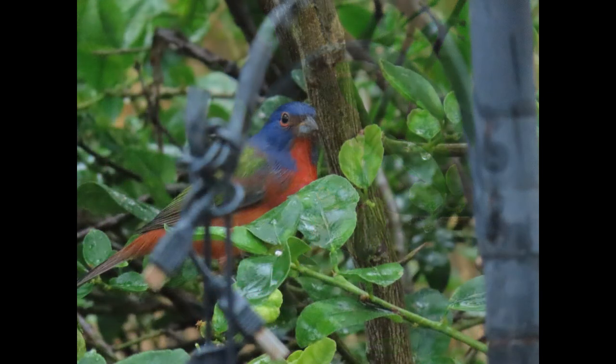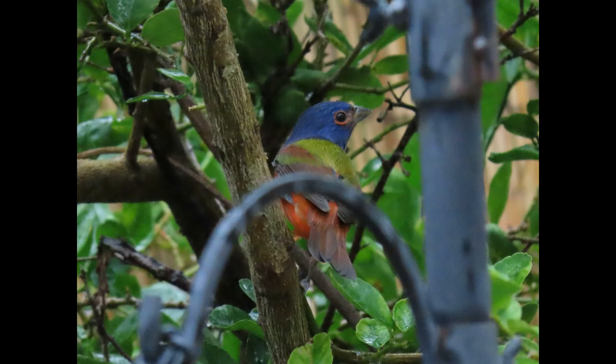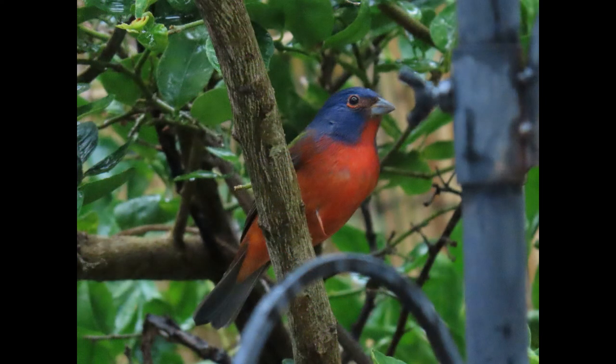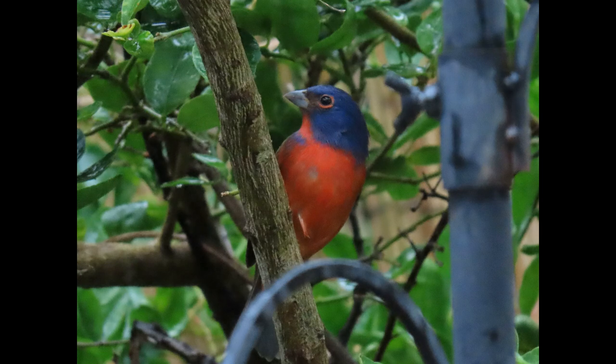I hope you enjoyed this information about the Painted Bunting and learned a little bit more about them. If you've seen a painted bunting or have buntings at your feeder right now, give me a comment below and a like. If this is one of your favorite birds to see at the feeder, let me know. Thanks, till next time guys.